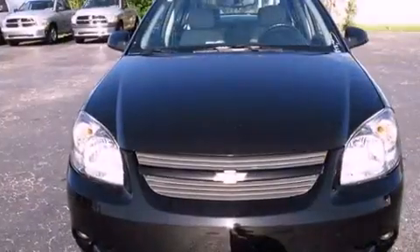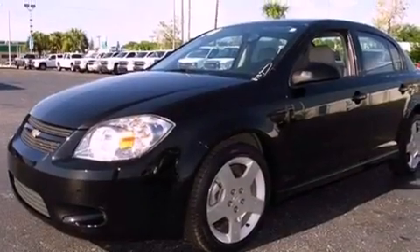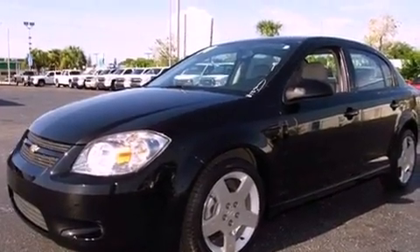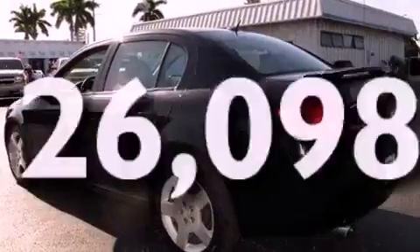Its top features and packages include the appearance package, cruise control, keyless entry, XM satellite radio, performance tires, aluminum wheels, a passenger side vanity mirror, a low-tire pressure indicator, a security system, and this vehicle has fewer than 27,000 miles on the odometer.